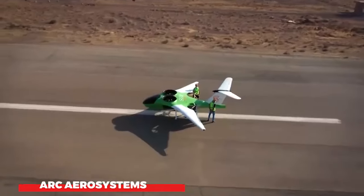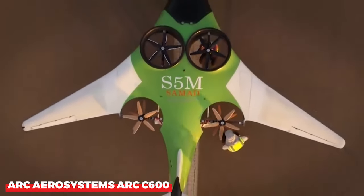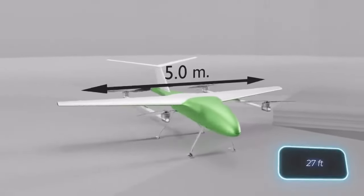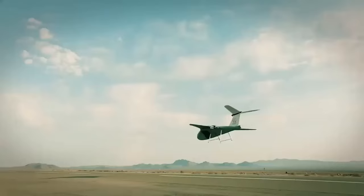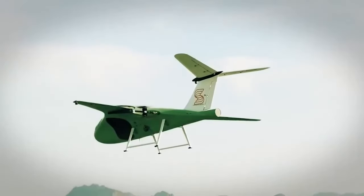ARK Aerosystems is a UAV specialist that has made significant progress, most notably building the ARK C600, which is the largest drone in Europe. This drone can carry payloads up to 150 kilograms and is available in hybrid and all-electric models.